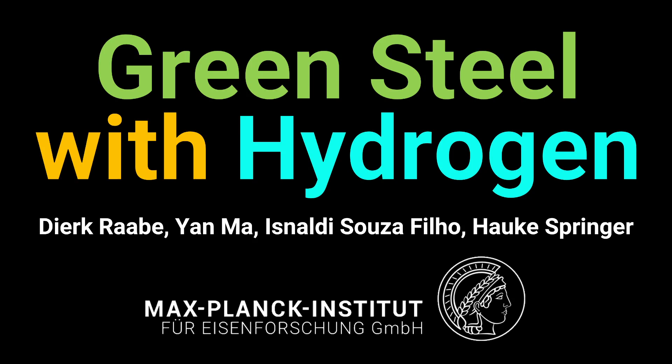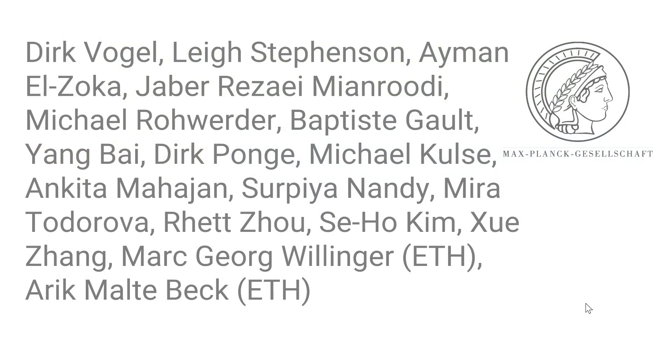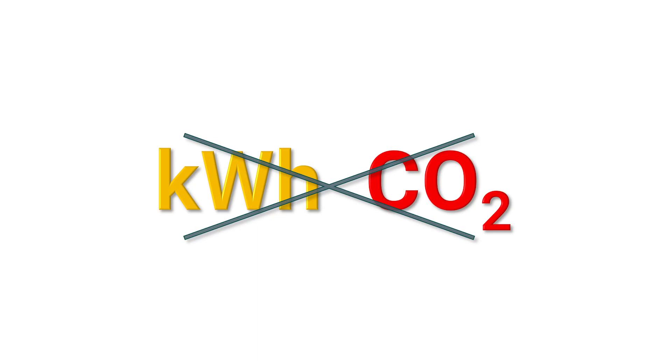Dear colleagues, it is a big pleasure today to present some of our work on how to make green steel by using hydrogen. I do this work together with my colleagues, the group leaders Jan Ma and Isnaldi Susa at my institute, and also with Professor Hauke Springer, who is also a professor at the University in Aachen. There are further great colleagues who contributed to the work and we will highlight their contributions during the presentation.